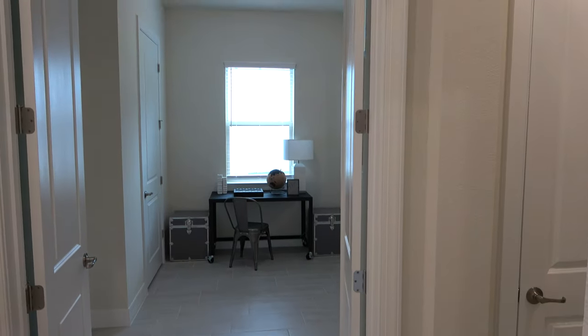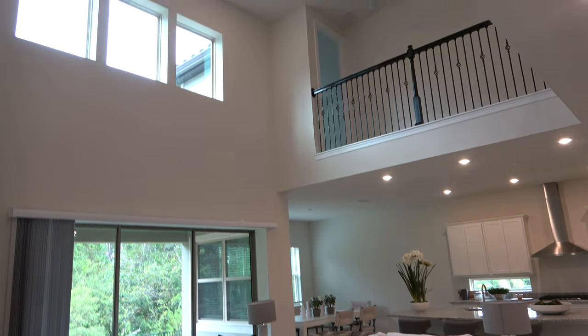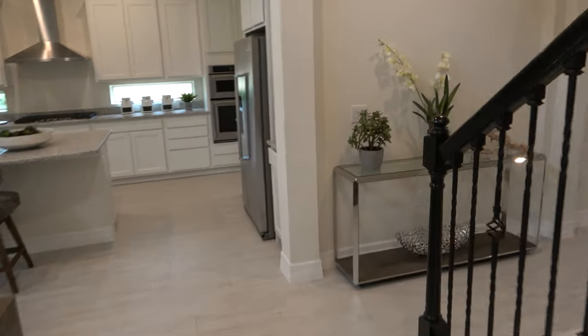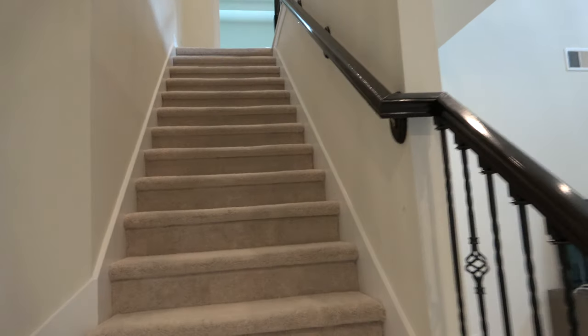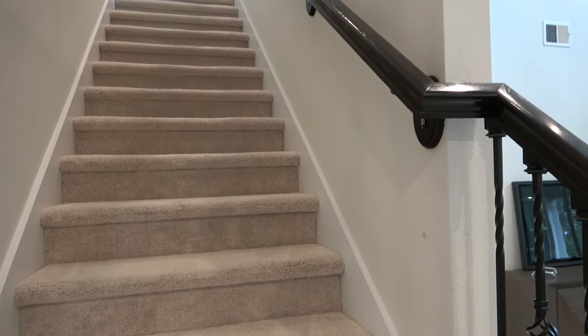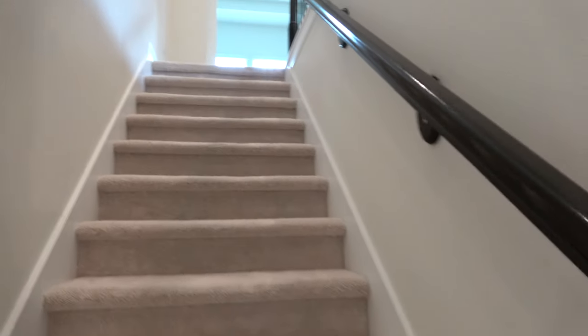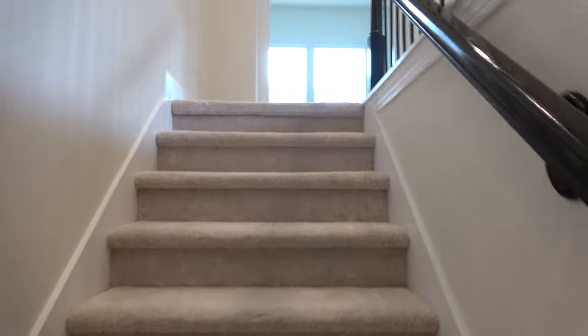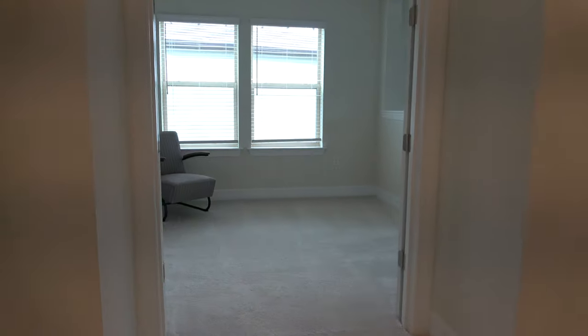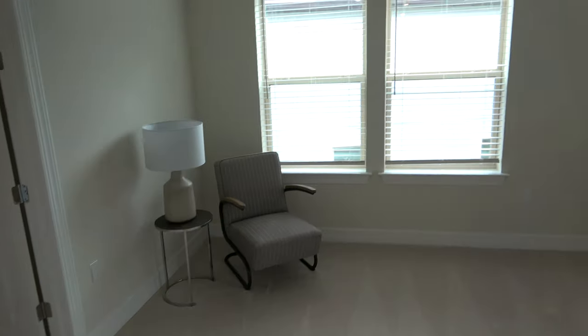Let's give you another view of that — beautiful. And here's another view from the opposite end. Now we're going to go upstairs and see what we have on the second floor. The first floor was so big, I wonder how much square footage is going to be up here.